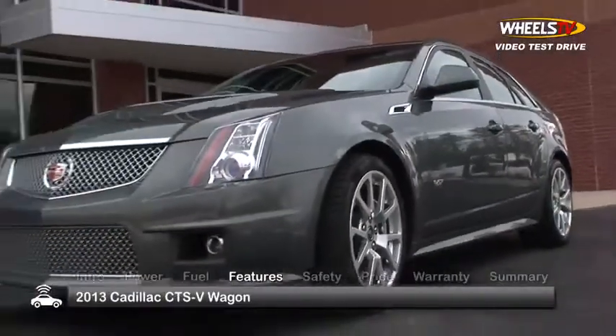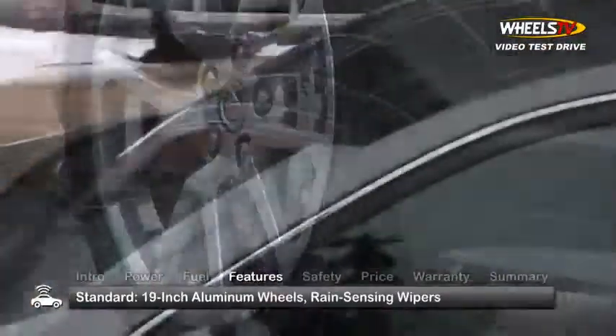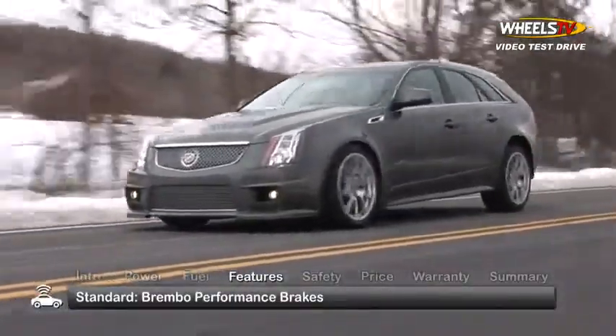The CTS-V Wagon boasts standard equipment including dual-mode magnetic ride control suspension, 19-inch aluminum wheels, rain-sensing wipers, and dual exhaust with chrome-plated tips. Meanwhile, Brembo performance disc brakes provide superior stopping power.